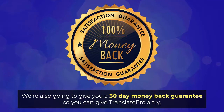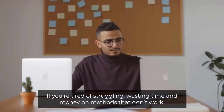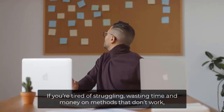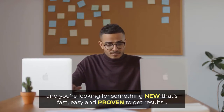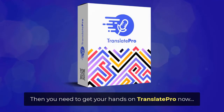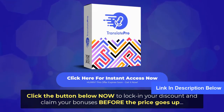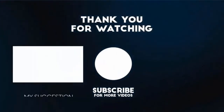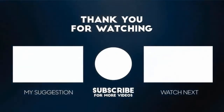We're also going to give you a 30-day money-back guarantee, so you can give Translate Pro a try, use it to make some money, and then decide if it's really for you. If you're tired of struggling, wasting time and money on methods that don't work, and you're looking for something new that's fast, easy and proven to get results, then you need to get your hands on Translate Pro now. Click the button below now to lock in your discount and claim your bonuses before the price goes up. Thank you for watching this video. For more product reviews, please subscribe to this channel.